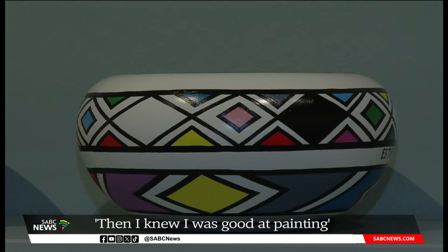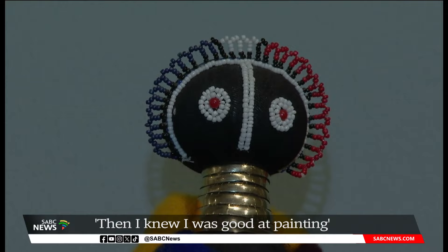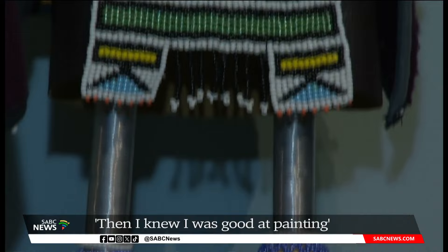The celebration of the life and art of Dr. Esther Maslanku will be open to the general public at the Izeko South African National Gallery until mid-August. Corbin August, SABC News, Cape Town.